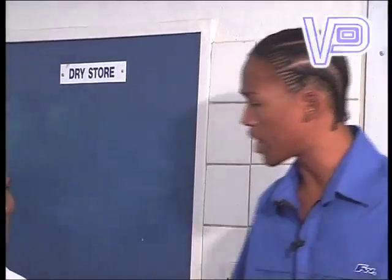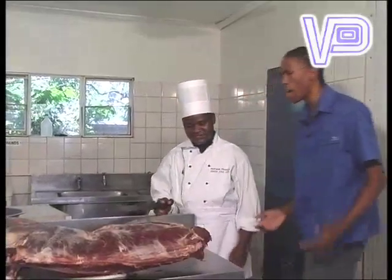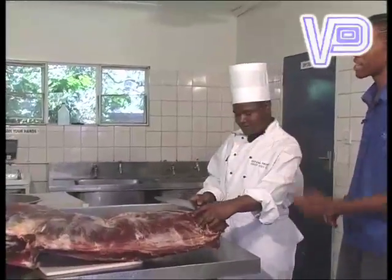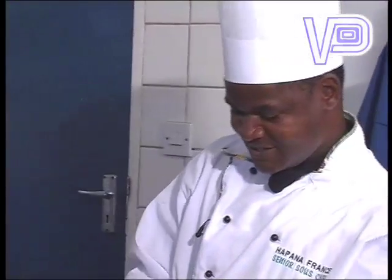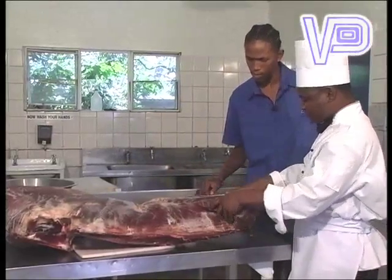With me is Chef Franz Hapana. Chef, how are you doing? I'm fine, yourself. Good. Now Franz, we are taking the sirloin steak. Why are we taking sirloin steak, leaving that lovely-looking top side? The sirloin is more tender than the other parts of the meat, and it's suitable for grilling.